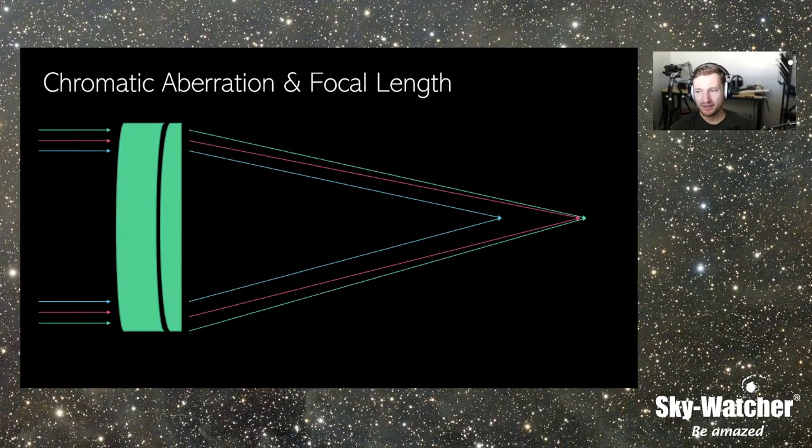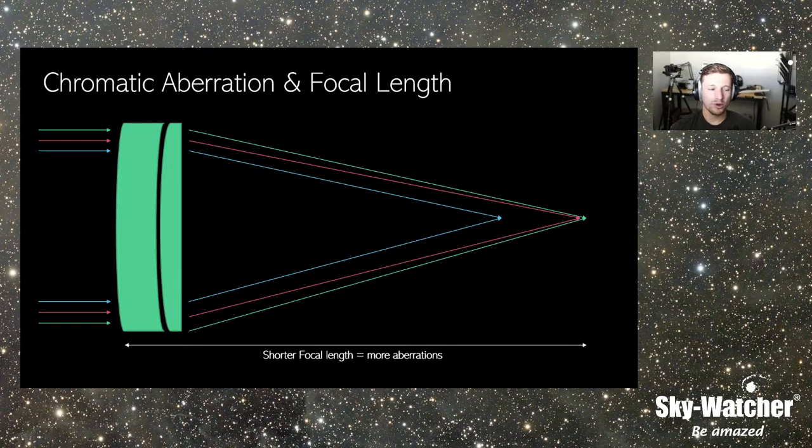Focal length is a very big player when it comes to chromatic aberration. The shorter the focal length, the more severe the chromatic aberration is going to be, because that light is getting focused at a much steeper cone than a longer focal length. The blue is fairly far from the focus point for the other colors on a short focal length. This is very common in those more cost-effective short tube refractors. They are effective telescopes, but you need to use them in the correct way, and they do have a purpose.